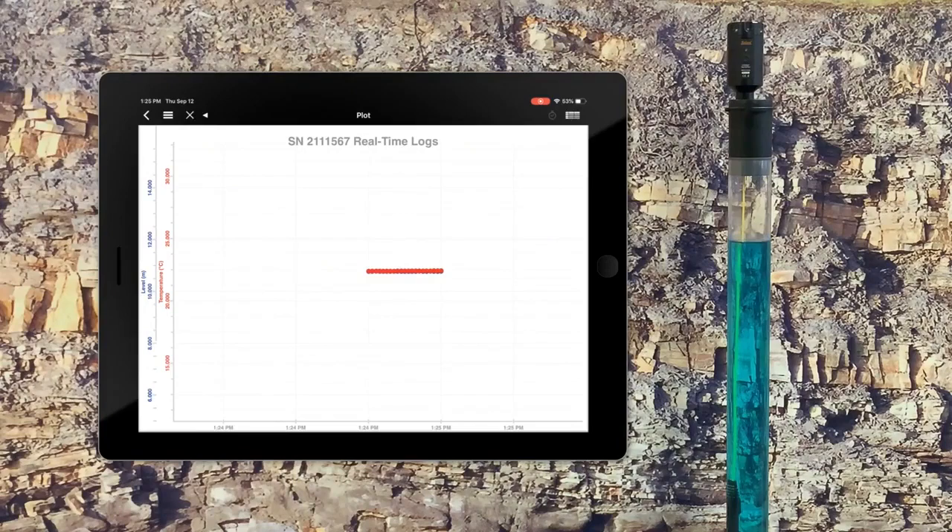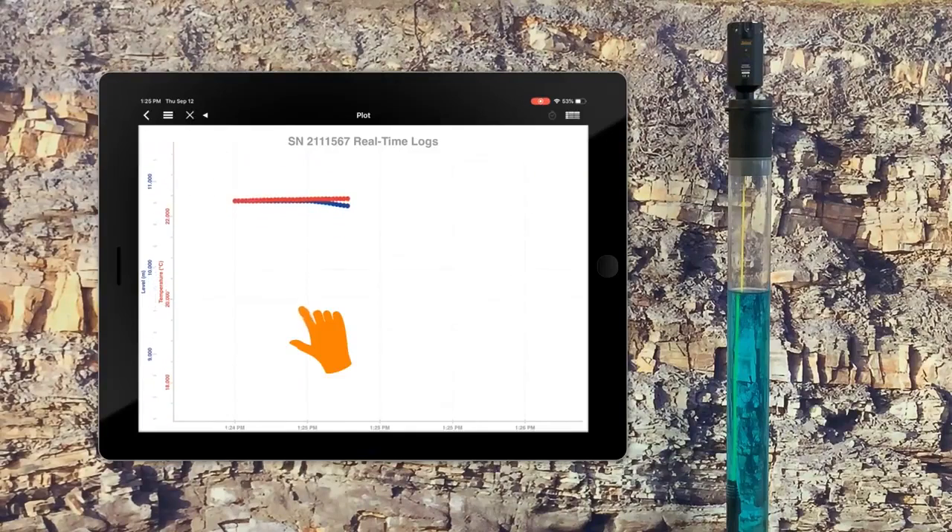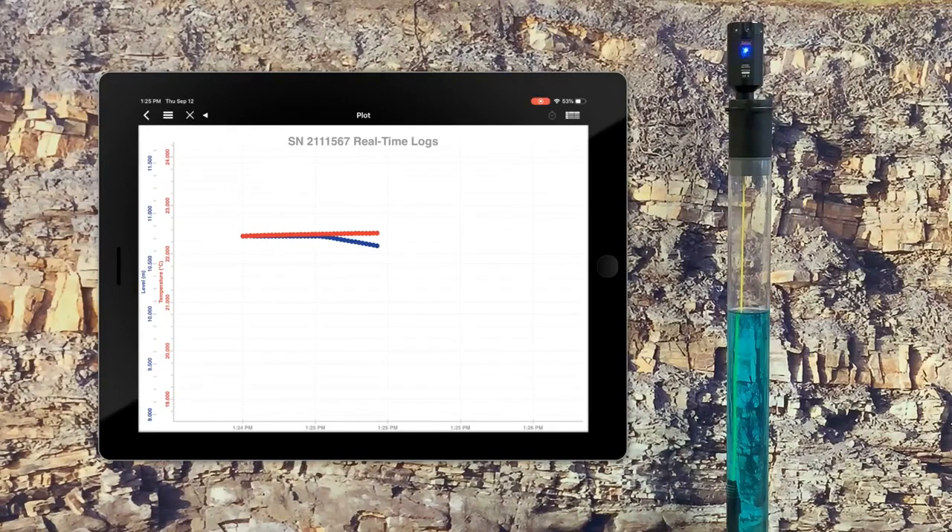In the real-time view, the display updates live and you can use your hands to scroll the graph. On the right-hand side you can see the level starting to drop, simulating a pumping test drawdown in real-time. This is beneficial for knowing when to shut the pump off or confirming the data logger is recording and the pump is doing what it needs to do. Data is saved in two places: in the internal memory of the submerged data logger and in the real-time view on the app — giving you data redundancy so a pumping test isn't lost if one source fails.